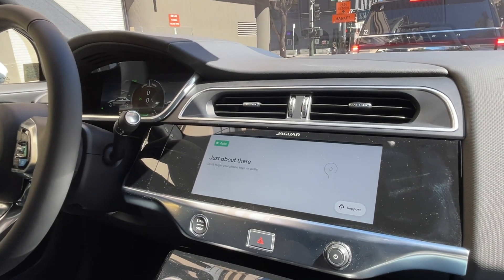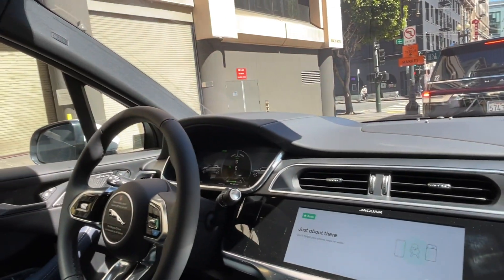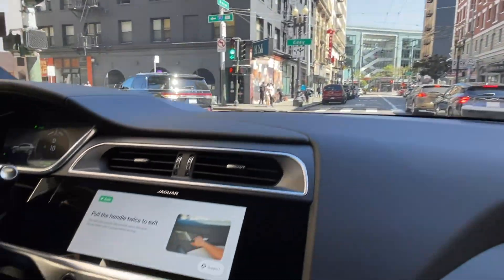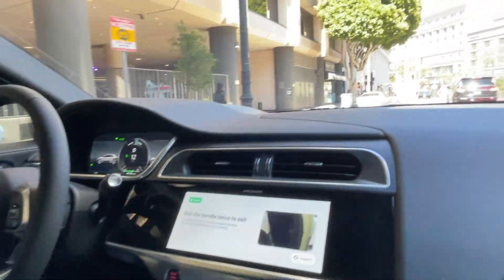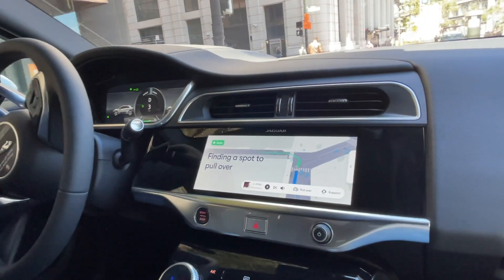Just about there. The car reminded us: don't forget your phone, keys, or wallet — your future self will thank you. Very good reminder. The doors will remain locked when we arrive; pull the handle twice to access. The first pull unlocks, the second opens the door. Now we are finding a spot to pull over.